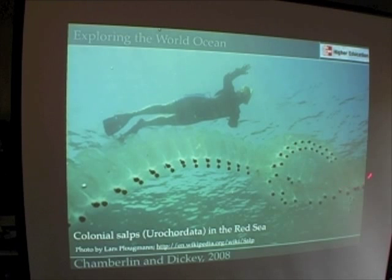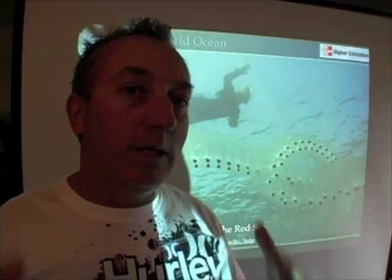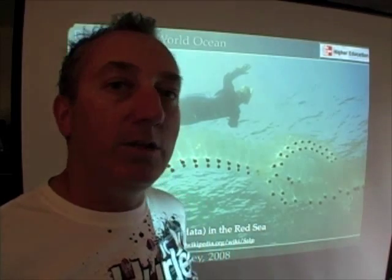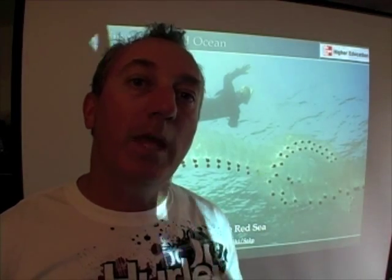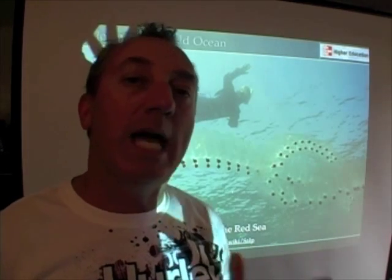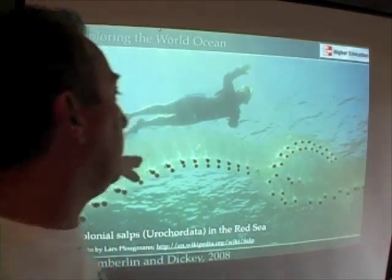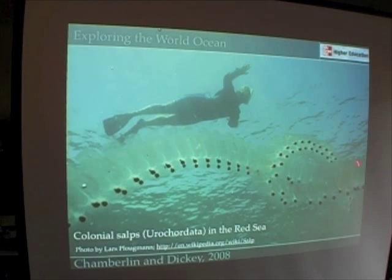Here's another type of chordate — colonial salps, again a type of gelatinous plankton. These form chains; each one is an individual salp, and they can be longer than a person — some get to be about half the length of a football field. Floating through the ocean filtering out plankton, they can become a nuisance by clogging fishermen's nets, but normally they perform an important role in marine and pelagic ecosystems as a link between phytoplankton and higher organisms.